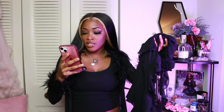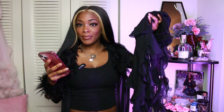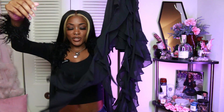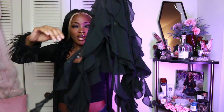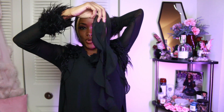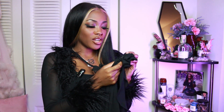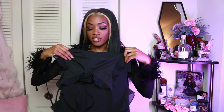The first item I picked was black. The first dress is their Claire Plunge Mesh Mini Dress in black. It's a really pretty black asymmetrical mesh ruffled dress with tons of ruffles. It has these little hanging mesh pieces, ties around the neck, and has a ruffled flower on the front. The cool thing I didn't realize online is that the flower is detachable — it's just on there with a pin.